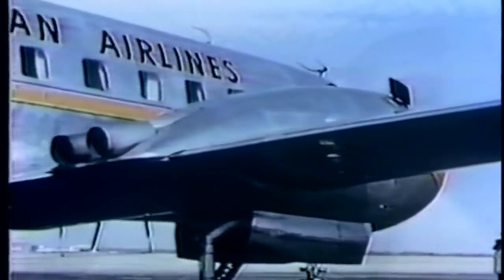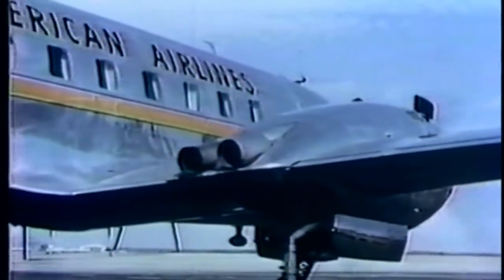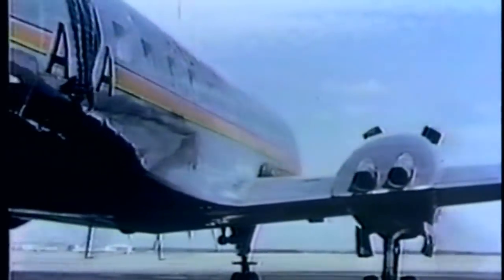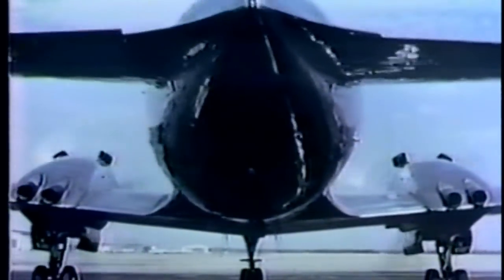The 240 is an all-metal low-wing monoplane with full cantilever wing and tail sections. It is equipped with a tricycle landing gear, which keeps the plane level on the ground and adds to the maneuverability while taxiing. Maximum gross weight for takeoff is 39,500 pounds, with a payload of 8,900 pounds.